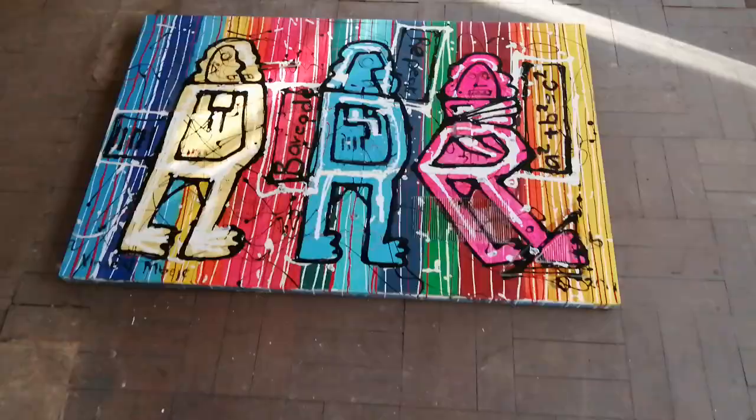The color on this painting is absolutely fantastic. Vincent, you can smile for the camera.